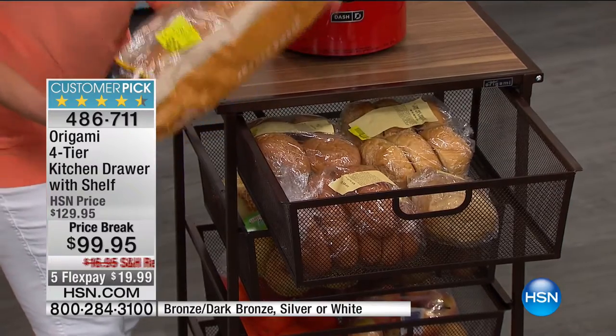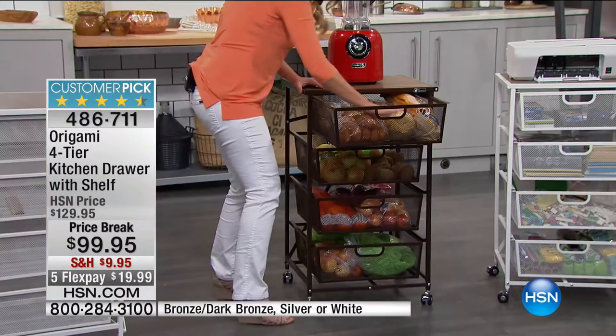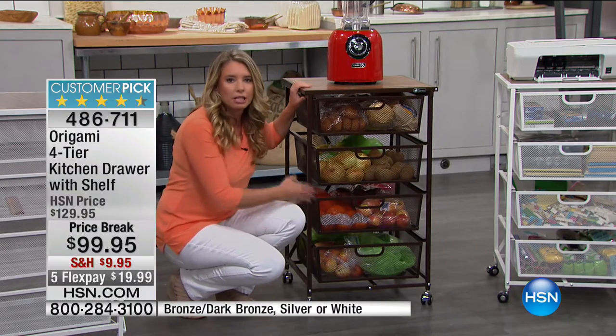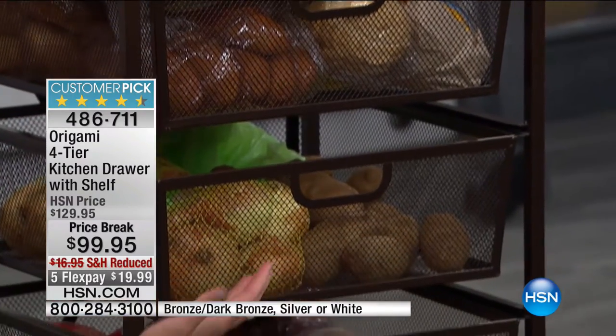Look at the amount of space — this is a full loaf of bread and I'm not squishing it in, not making room. Five bags of bread in this top drawer alone. Another reason why these drawers are awesome, especially for fruits and vegetables: because they are aerated, it's going to help your food last longer.